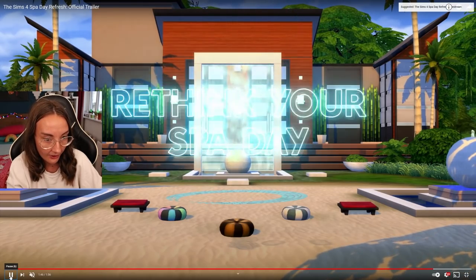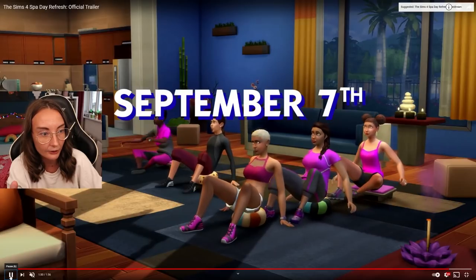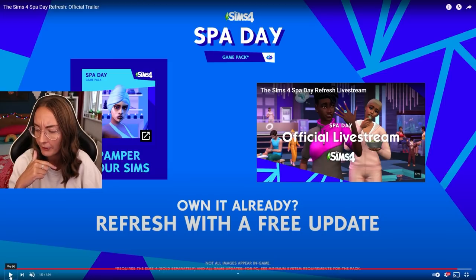We got these meditation cushions instead of just the usual little stools. September the 7th - it comes out in like four days. I'm gonna be uploading this on the fourth so like three days. That is wild.